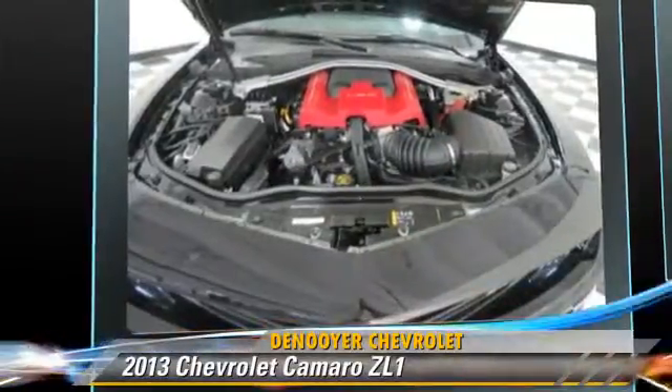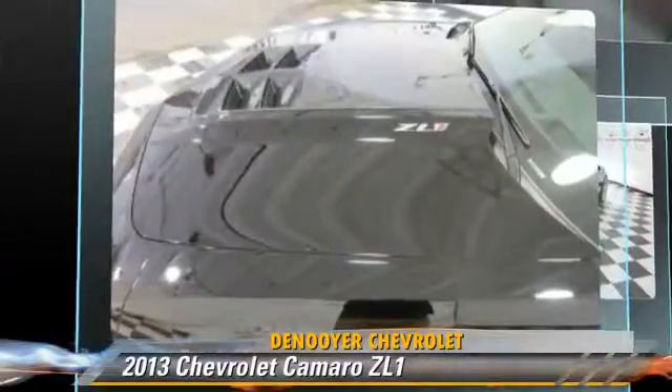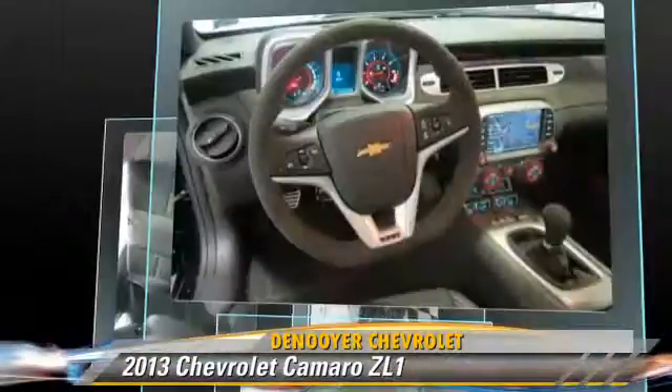This Chevrolet features premium sound, heated power mirrors, and rear spoiler.